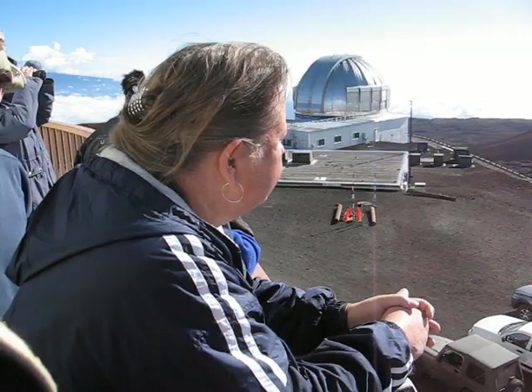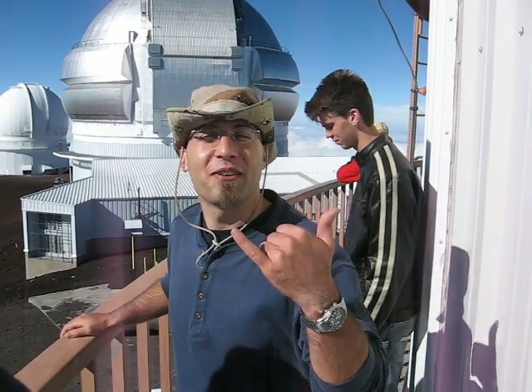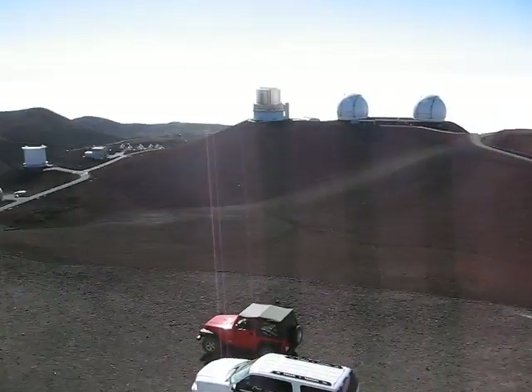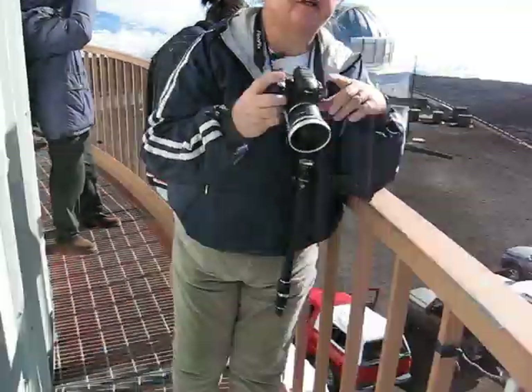We are in heaven right now. You want to say something to the camera? It's awesome. Aloha. Even more fun. And we'll get a picture.